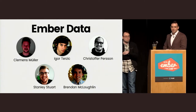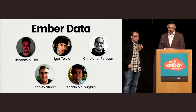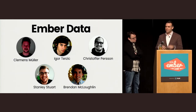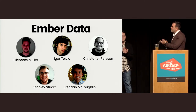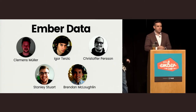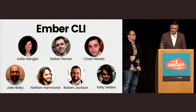Let's talk about the Ember Data team. We're excited to announce today that we're formalizing the Ember Data core team: Clemens Mueller, Igor Terczyk, Christopher Persson, Stanley Stewart, and Brendan McLaughlin — many of whom are in the audience today. Let's give them a big round of applause. Igor has been on the core team for some time, so he will be the liaison between the Ember Data team and the core team.